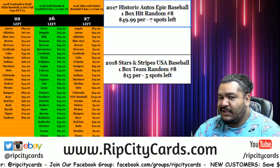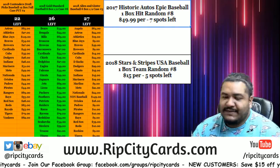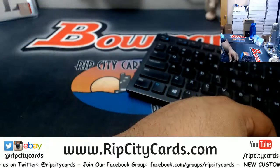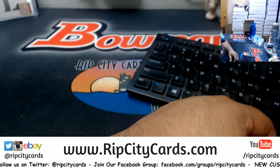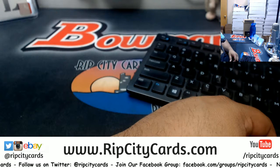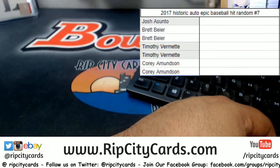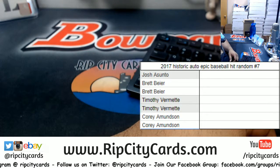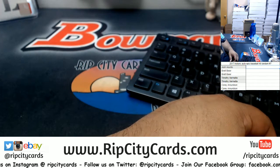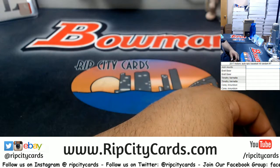What's up peeps, it is now time for a 2017 Historic Autographs Epic Baseball one box hit random, number seven. We'll put this on the screen. It's all random — a hit random — so we're gonna open the box first, see what's in it, keep track of that, and then random it all off at the end. Let's see if we can get everybody something nice.